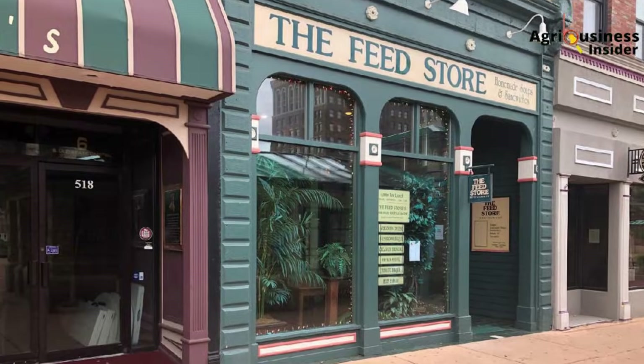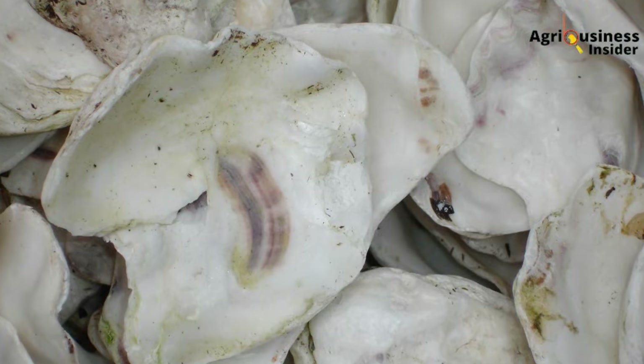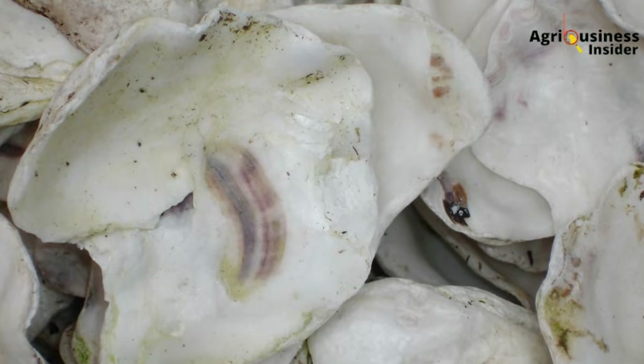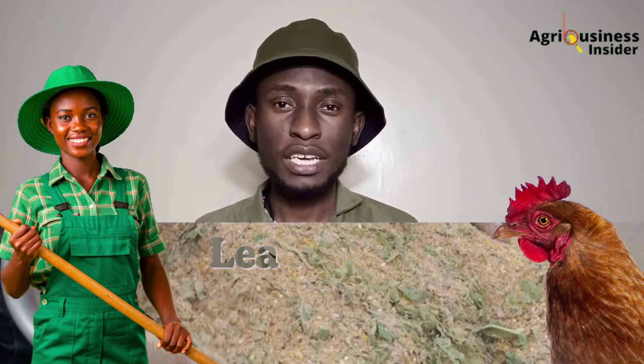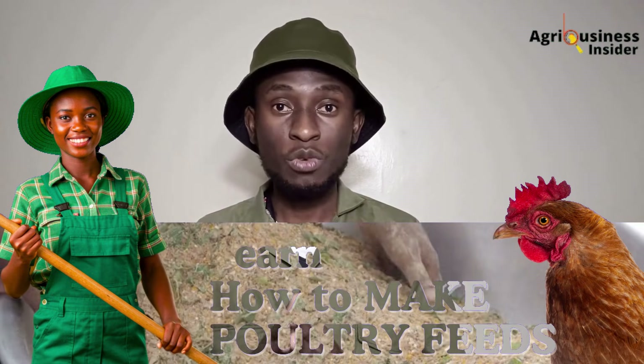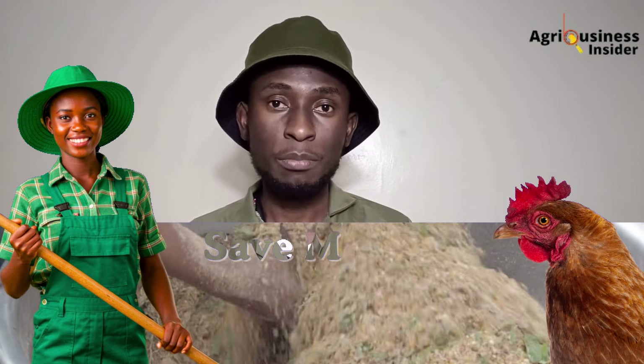Now, before you rush to the feed store, let's clear up a few things. Some farmers say, 'But I already use layers mash — it should have calcium.' Yes, it does. But the form matters. Most mash uses fine limestone, which passes quickly through the gut. Oyster shell stays longer in the gizzard, releasing calcium slowly, especially overnight. Others worry: won't too much calcium harm my birds? Good question. Yes — excess calcium, especially without enough phosphorus or D3, can harm kidneys. That's why we recommend just one tablespoon per hen per week, not daily. It complements the mash — it doesn't replace it.